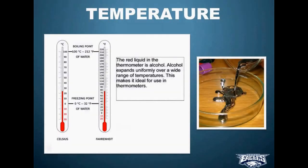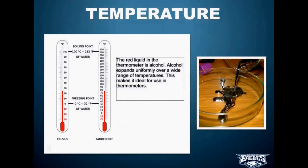By definition, temperature is defined as the average kinetic energy of the particles of matter. High temperatures feel warmer and cold ones feel colder, and we measure this with a thermometer.